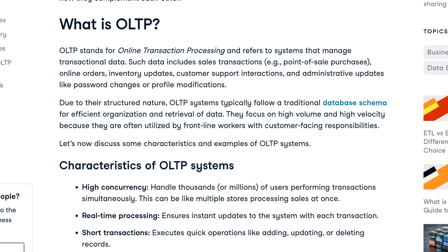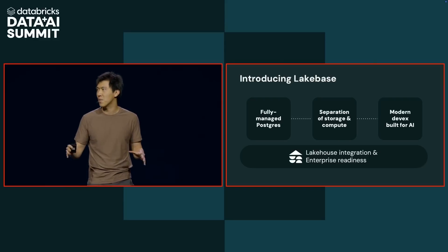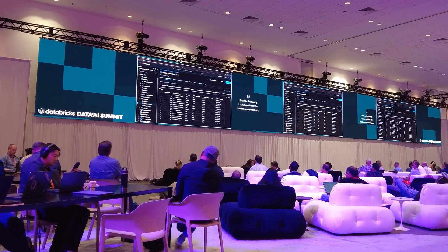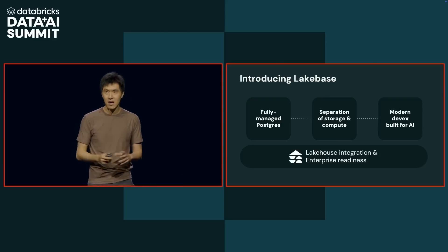Lakebase is OLTP plus Lakehouse. OLTP is Online Transaction Processing — a system designed to handle a large volume of transactions in real time. At Databricks they've been working on how to tackle this problem and eliminate all of the challenges, so with transaction processing, Databricks expands into a whole new and bigger market. And the result of that is Lakebase.